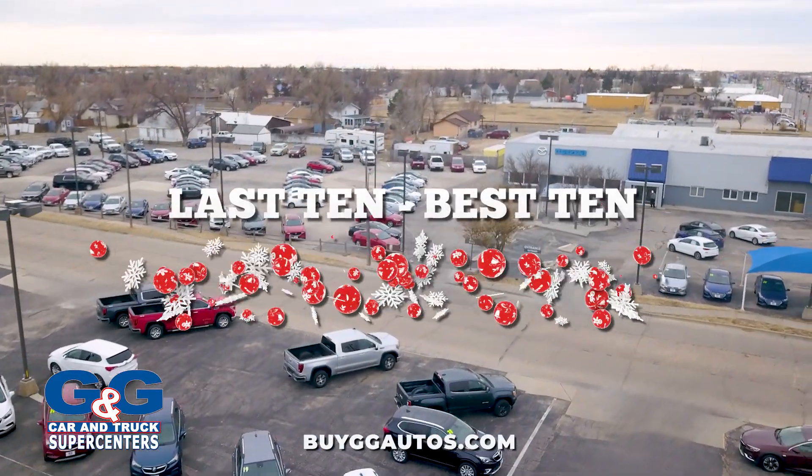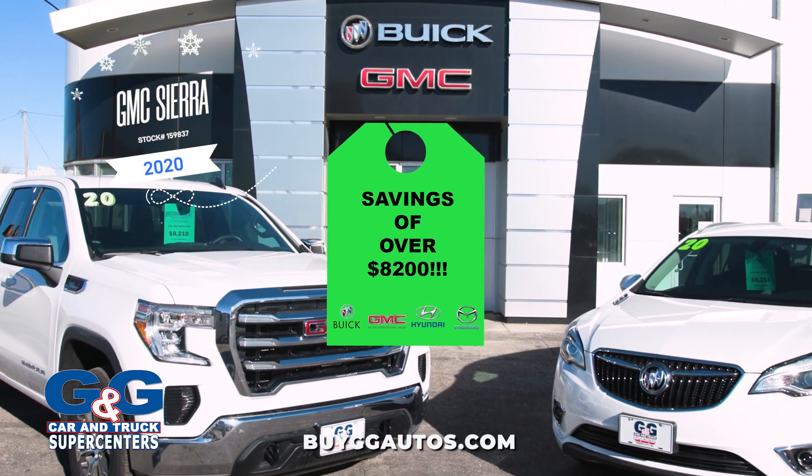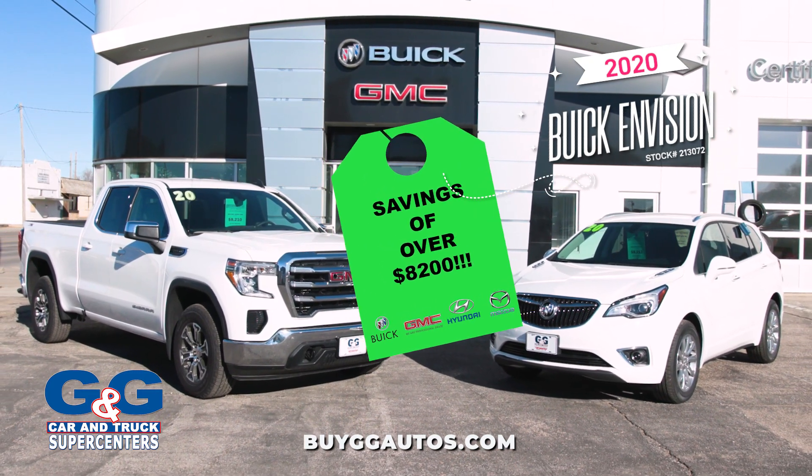It's the best 10 days of the year to buy at G&G. Gain a business tax break with this 2020 Sierra Workhorse, or enjoy luxury in this Buick Envision, both with savings of over $8,200.